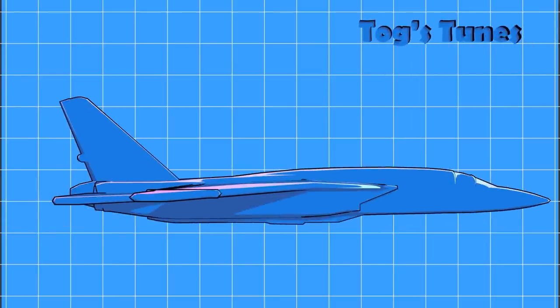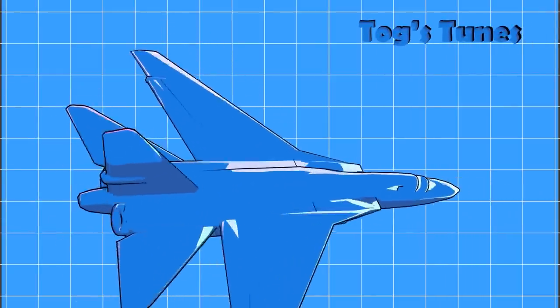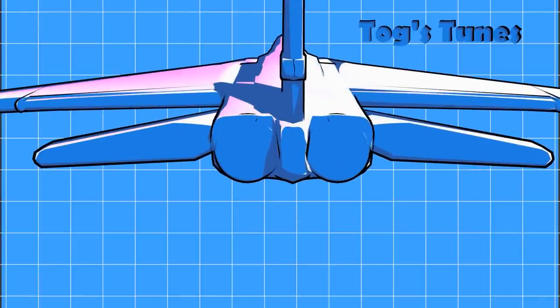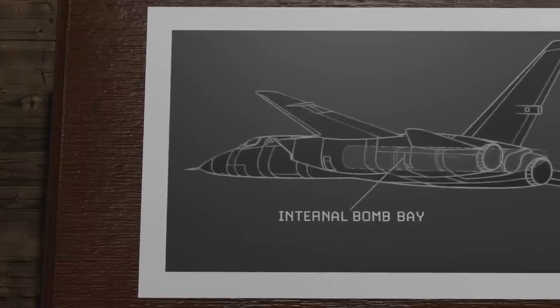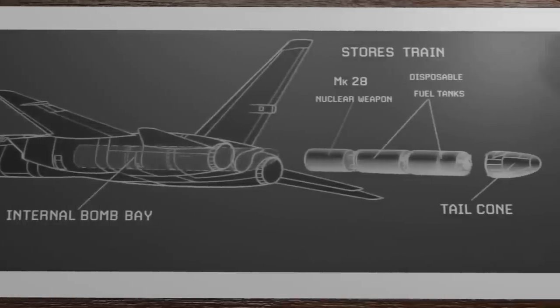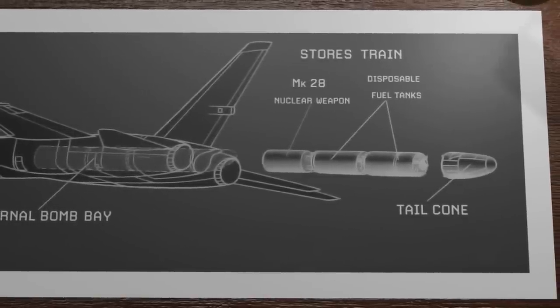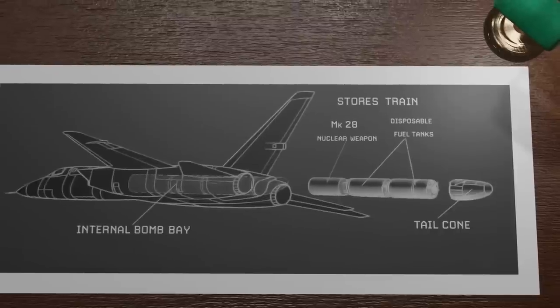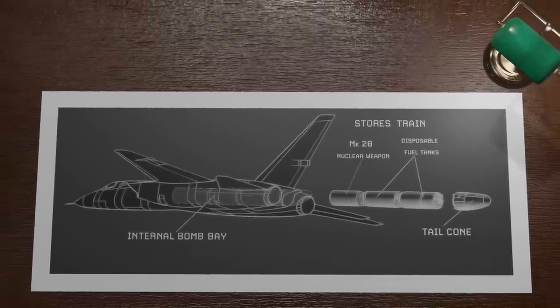The A-5 featured an unorthodox internal linear bomb bay that would store nuclear weapons and fuel tanks in a stores train. Essentially, a center cylinder located between the two engines would stack a Mark 28 nuclear weapon with a couple of disposable fuel tanks. The tail cone would be removed during a bombing run, and a drag chute would pull out the fuel tanks and bomb to deliver the payload.